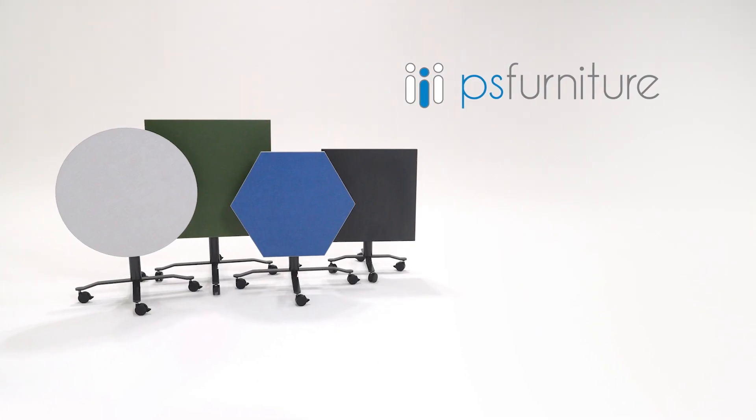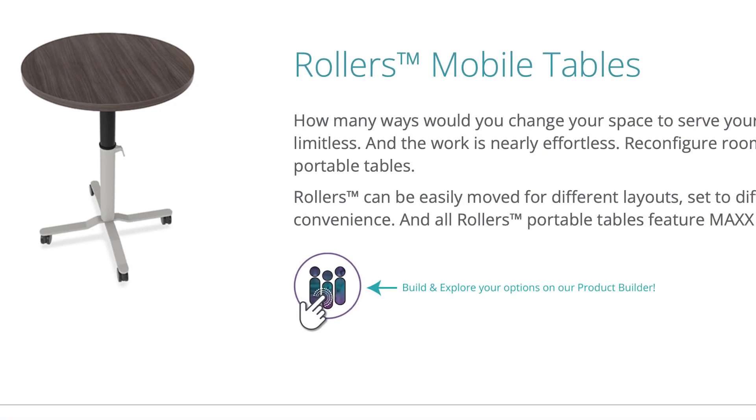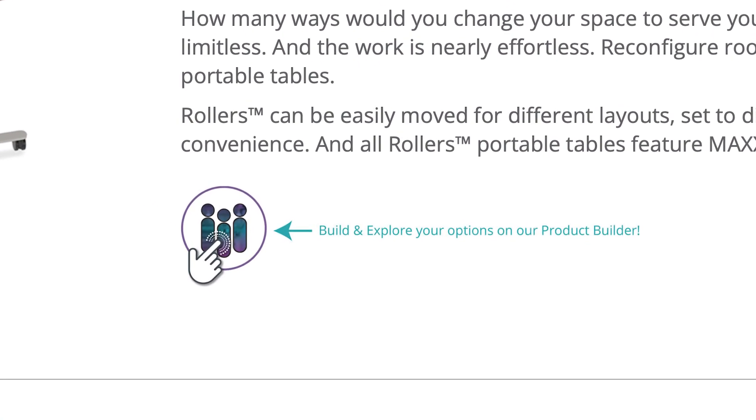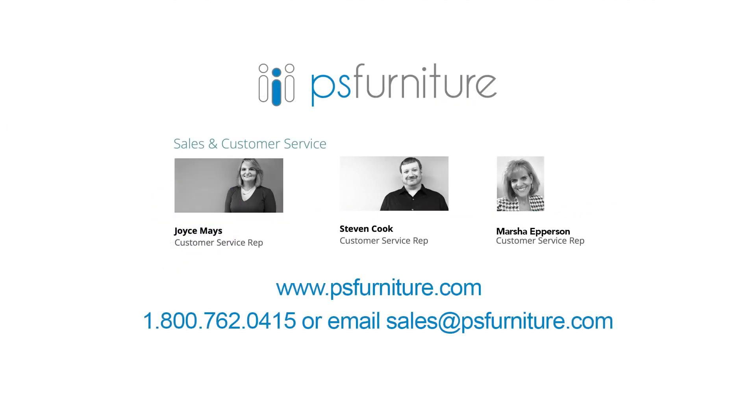Happy to introduce you to Rollers tables by PS Furniture. For more information go to our digital product builder tool on psfurniture.com. Live chat or call 800-762-0415 to talk with our talented customer service group of Joyce, Steven, or Marsha.